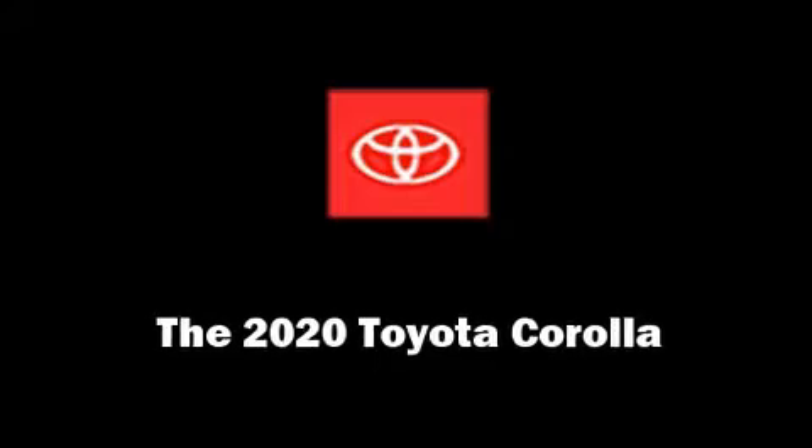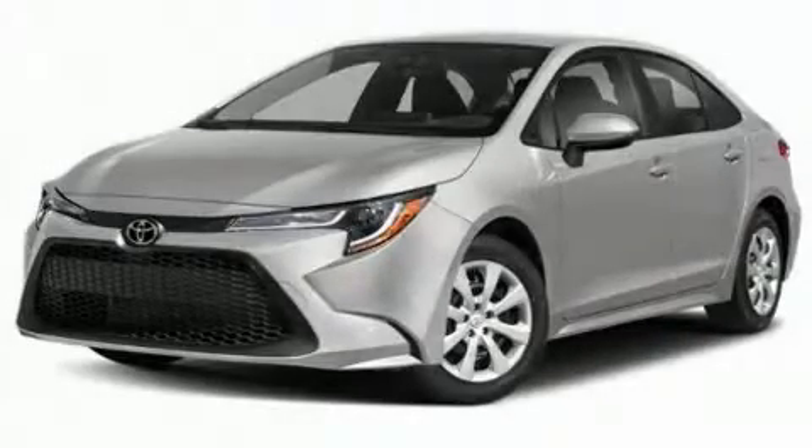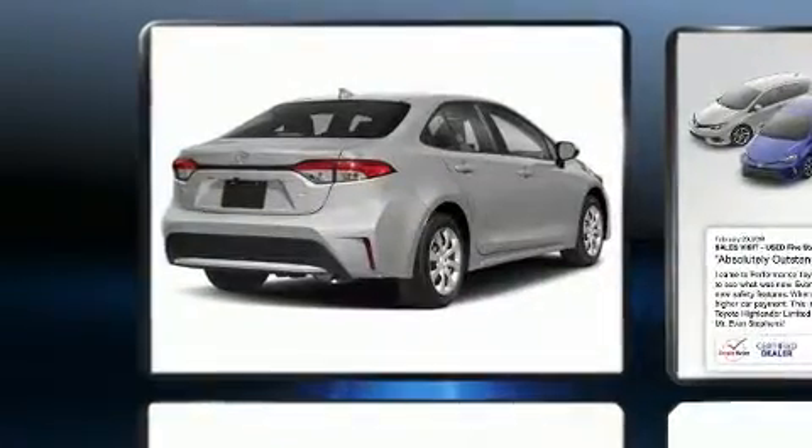Treat yourself to a test drive in the 2020 Toyota Corolla. This four-door, five-passenger sedan offers the features and options for which you've been searching.